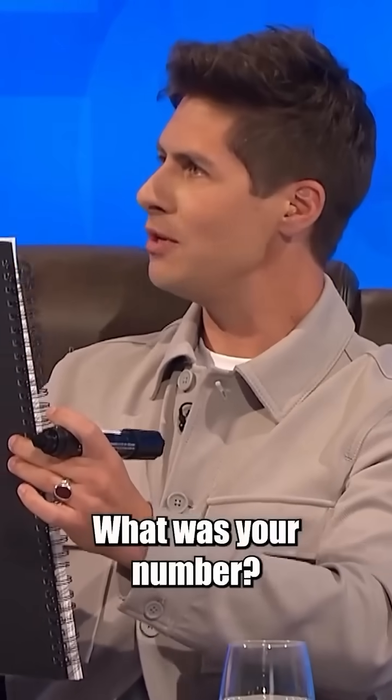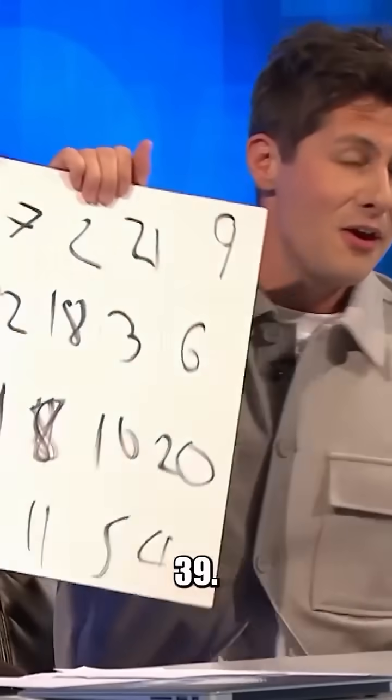I think I'm close. What was your number? Say it. 39. There we go. 39.